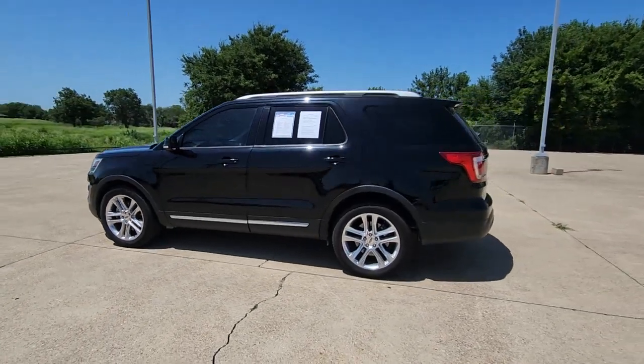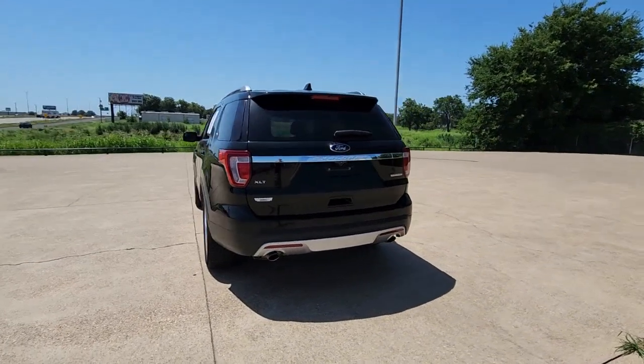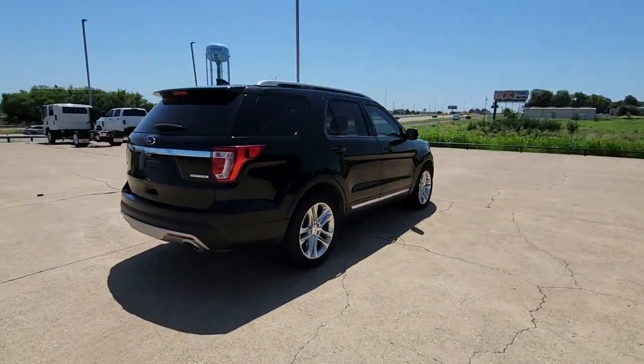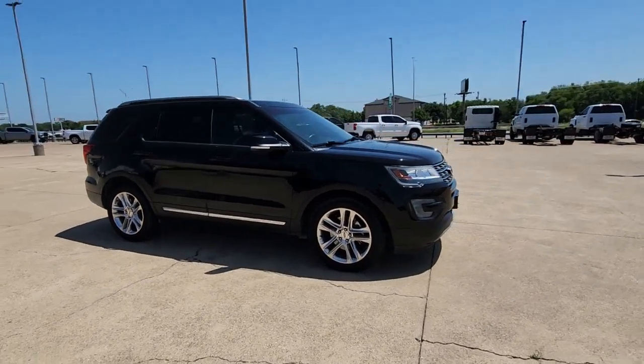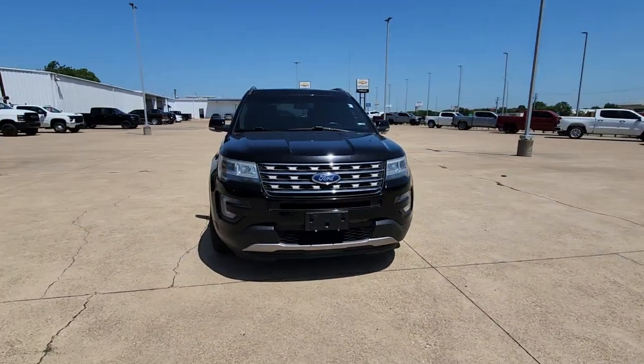Your next car could be the 2016 Ford Explorer. This vehicle is an outstanding buy with fewer than 150,000 miles on the odometer. Answer the call to adventure in this Ford Explorer, the midsize SUV with a commanding presence and technology that lets you customize your driving experience.